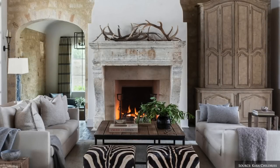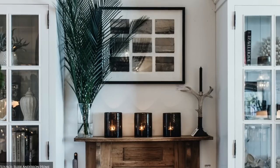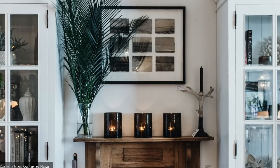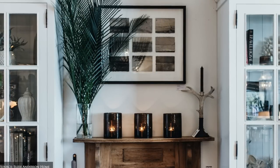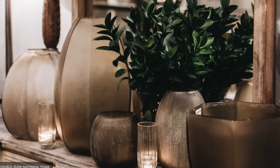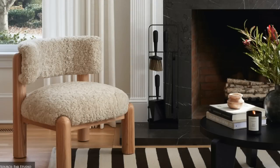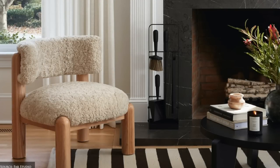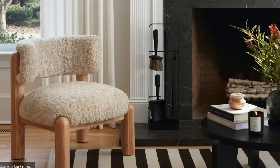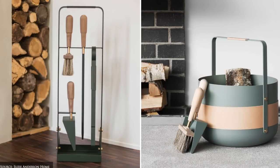Lastly, bring warmth to mantelpiece vignettes with antlers, brass candlesticks and decor pieces in wood, woven materials and ceramic or mouth blown vases. Elevate your fireside with a quality collection of fire tools, log baskets, tongs, a brush and shovel set and a blow poker.